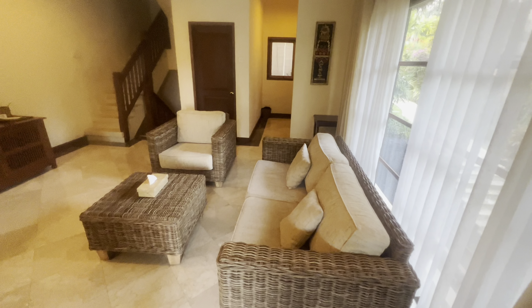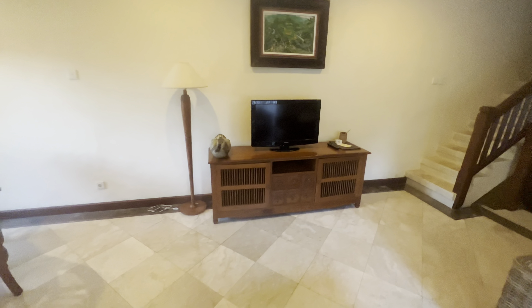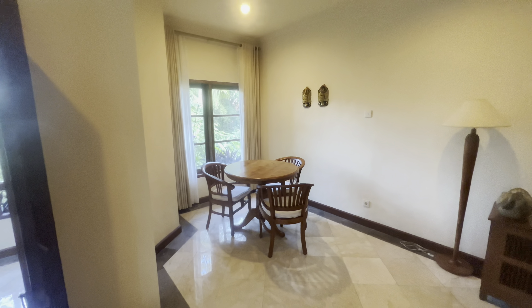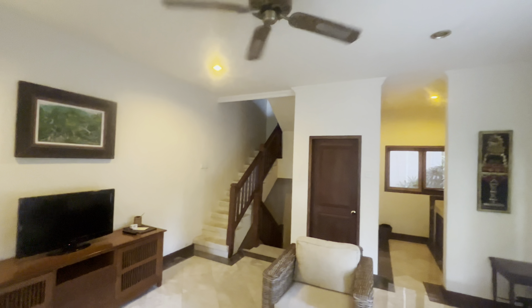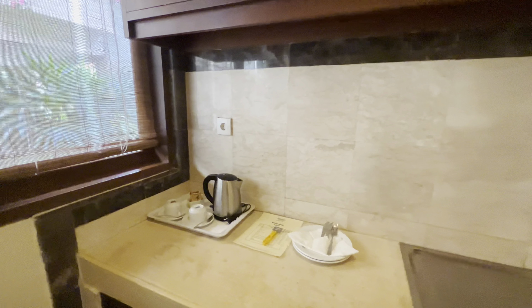So this is the ground floor. We have a lovely sofa and seating area, a small TV and a table and chairs and a nice cooling ceiling fan. There's a small kitchen area with a kettle, complimentary tea, some cooking utensils and a fridge. Apparently the water is free but everything else you have to pay for.